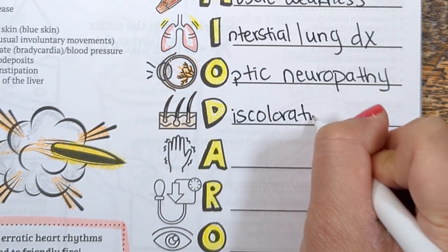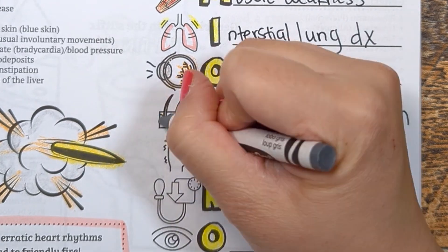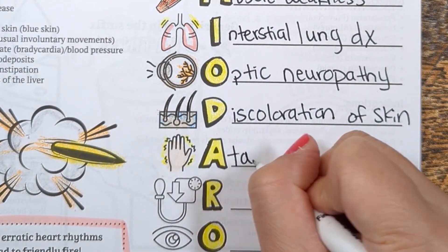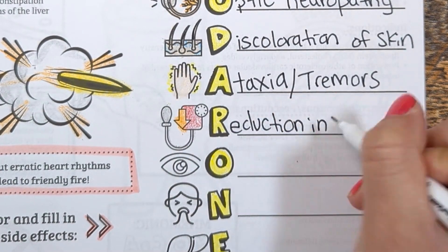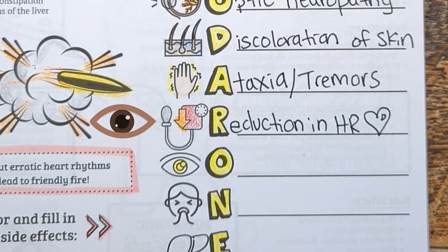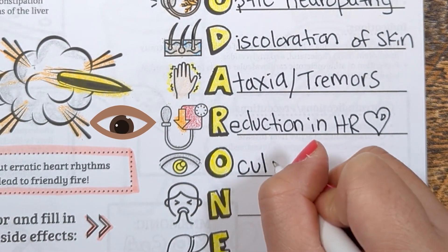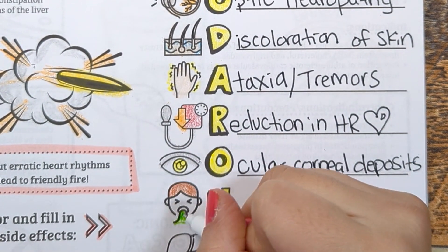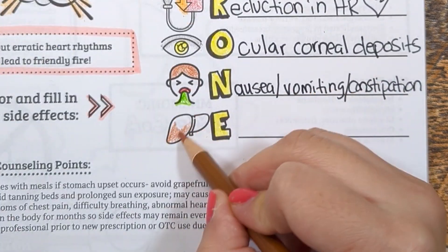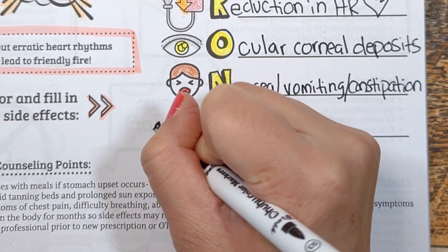D stands for discoloration of the skin — a bluish-gray color. A stands for ataxia or tremors. R stands for reduction in heart rate or bradycardia, as well as blood pressure. O stands for ocular corneal deposits, which are reversible within 3 to 20 months after stopping amiodarone. N is for nausea, vomiting, or constipation, and E is for enzyme fluctuations of the liver.